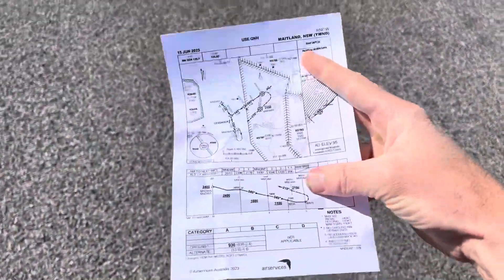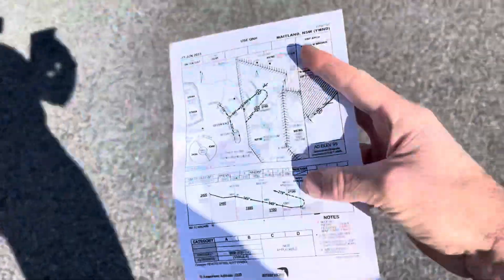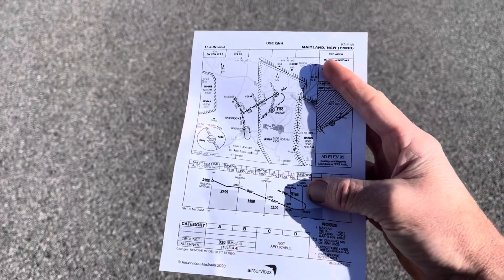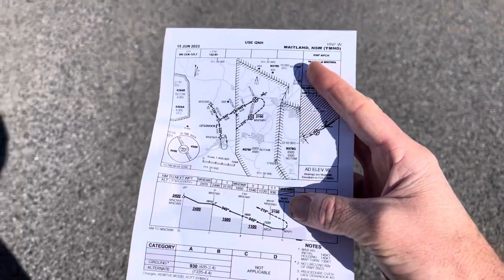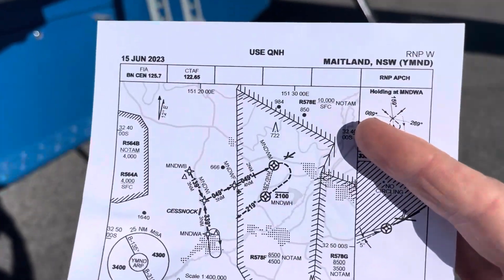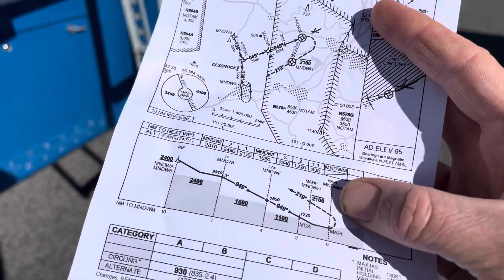I've got my approach plate here, and instead of using the iPad I don't like to cheat when I'm on an assessment. Not that using the iPad is cheating, but I like to make it a little bit more difficult just for my own learning. The old Maitland RNP Whisky — we're off to do that.